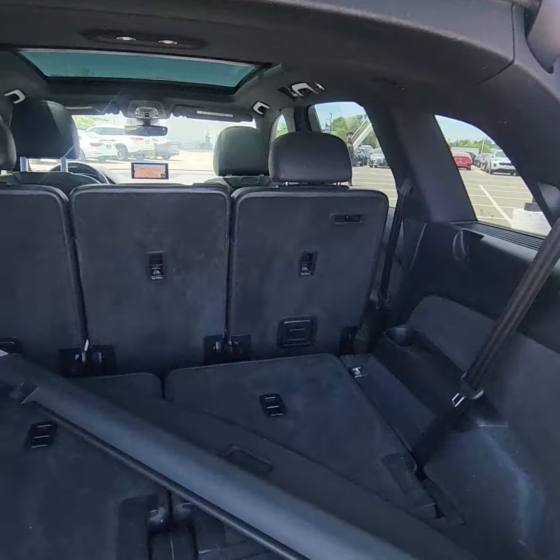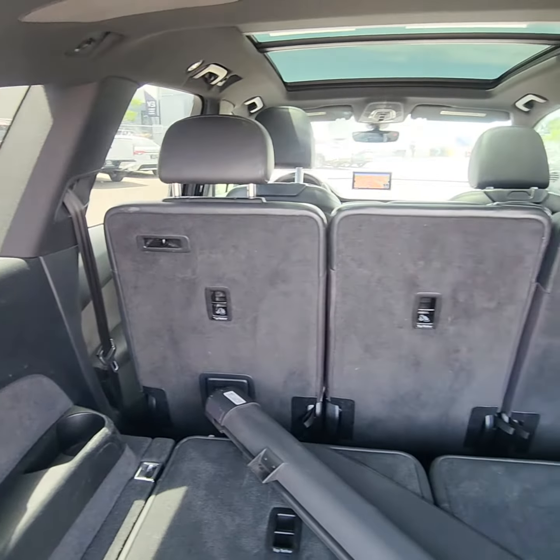It is the three rows, so you would consider this as a seven seater.